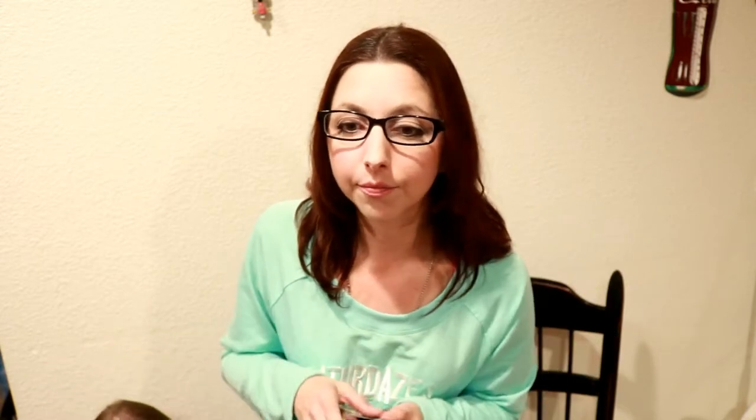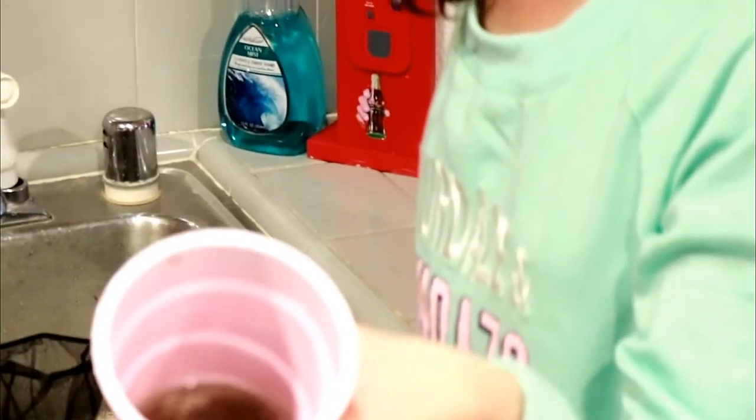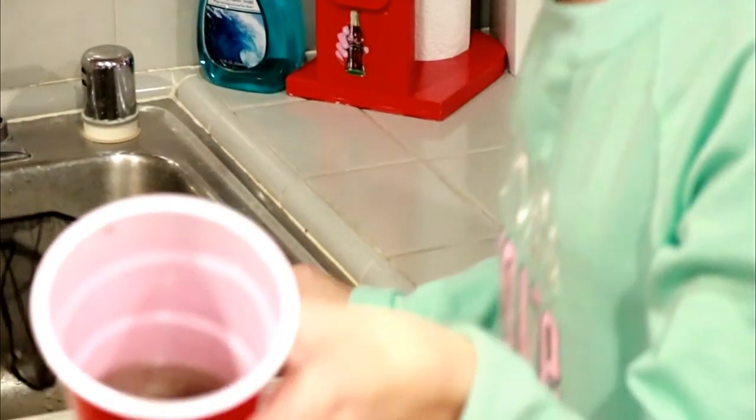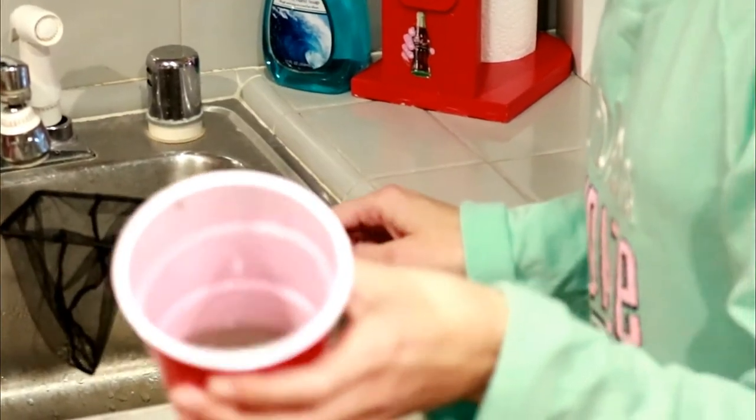Today we will be feeding the emerald entrée, which contains brine shrimp, mysis shrimp, plankton, krill, spinach, and all kinds of other goodies. I've already got my red solo cup with tank water and my frozen food — a couple of cubes defrosting. I've got my solo cup here; it looks pretty nasty, so we're going to pour that into the fish net and rinse that off real quick first.